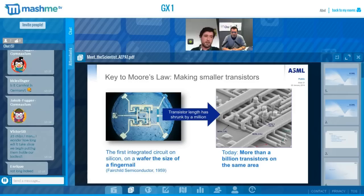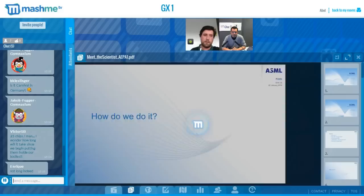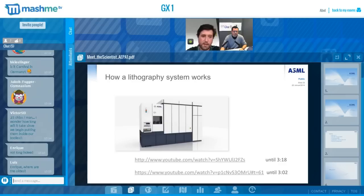Another example: the first integrated circuit created on silicon had the size of a fingernail. The equivalent today would fit 1 billion such circuits in one fingernail. ASML has made a major contribution in shrinking transistor size with the machines it makes. We use a technique called lithography, and I'd like to show you a couple of videos that explain it with images and animations. We'll watch the first one until 3:18.